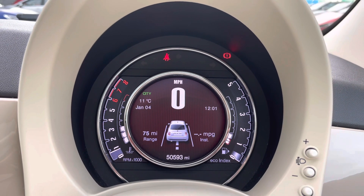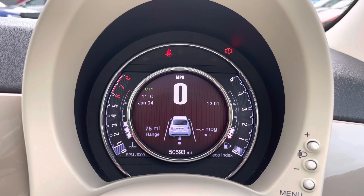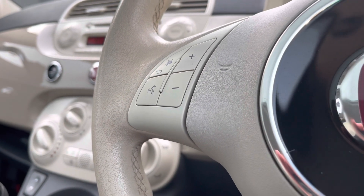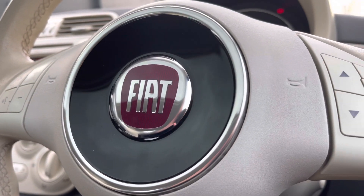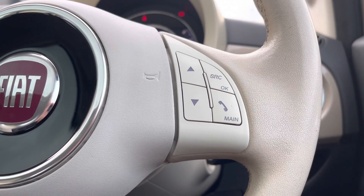The vehicle comes with a digital cockpit display, which is nice and modern for the driver to view whilst on the go. It also comes with a cream leather-finished steering wheel with multifunctional controls, perfect for adjusting data and information displayed in front of them, or for using hands-free and adjusting the volume.